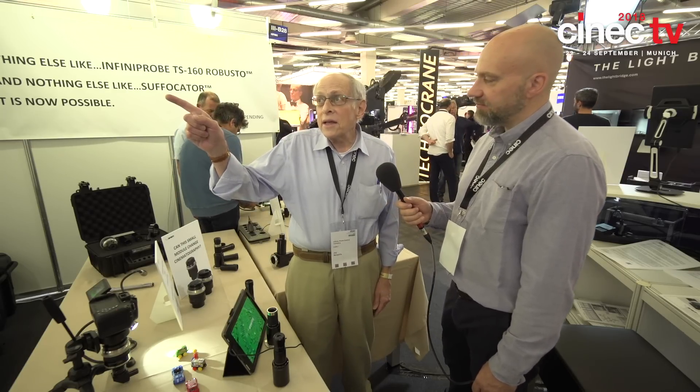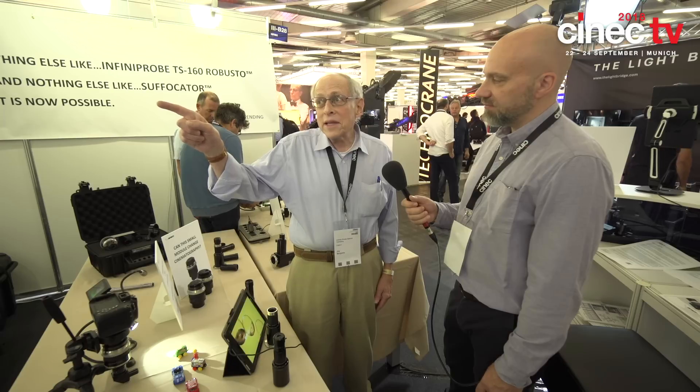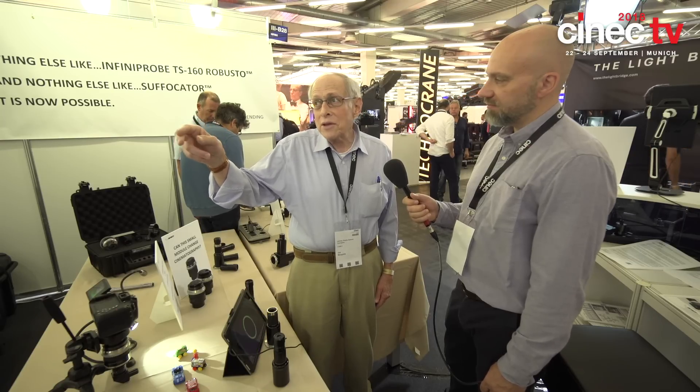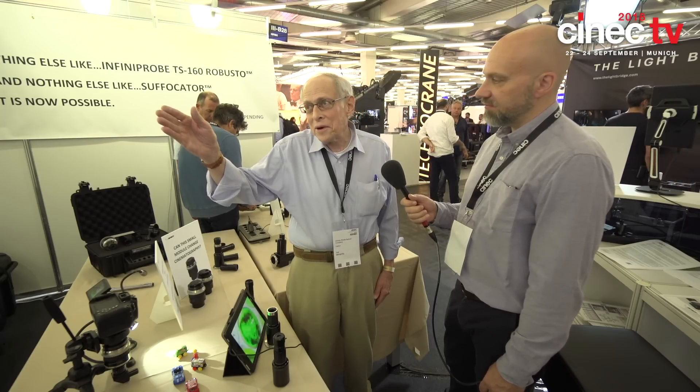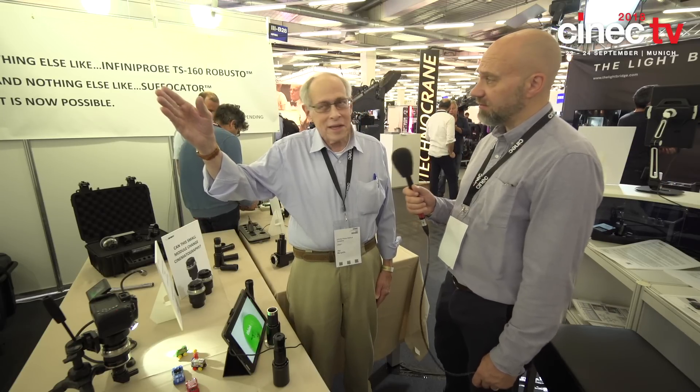The interest certainly seems to be here — there are a lot of people swarming the stand, even straight from setup. The response was such that at CineGear we were awarded second place to Zeiss. We came out from nowhere, because no one had ever heard of our lenses before.